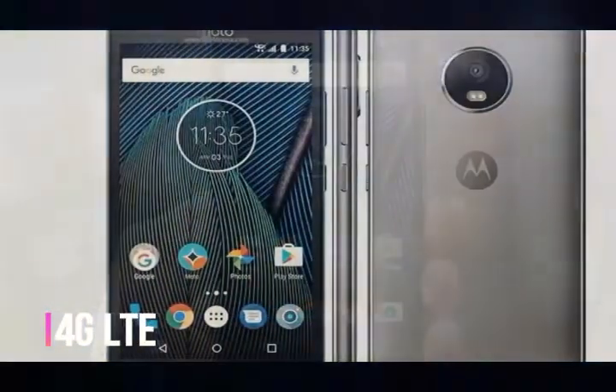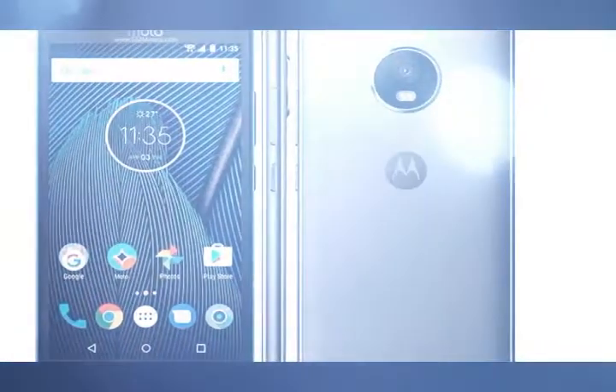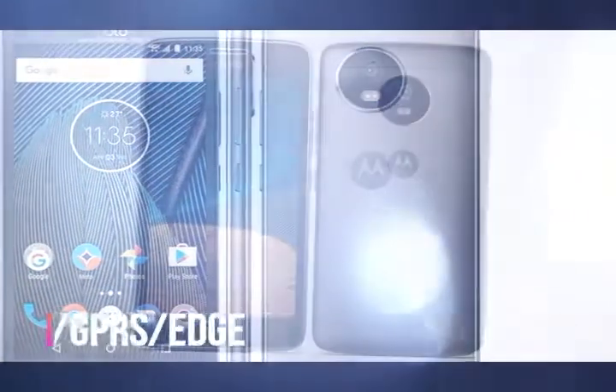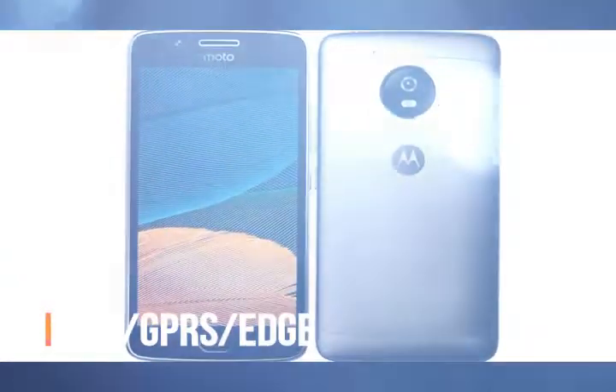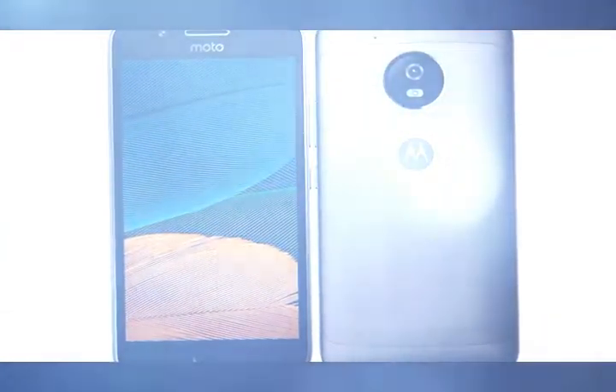When the Moto G first came out, it was all about offering a great smartphone experience at a low price. Today, the price is still fairly low, but the experience is no longer great, at least with this particular device. The Moto G5 feels like a compromise in a way the original never did.